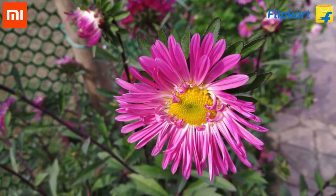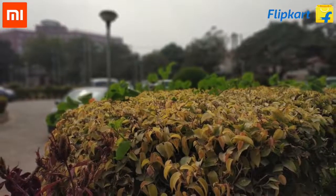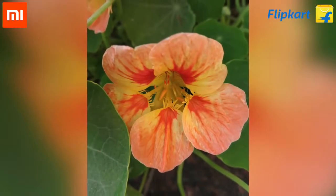This means that you can capture good bokeh shots where the subject is in focus and the rest of the background is blurred. The camera captures great landscapes and close-ups as well.